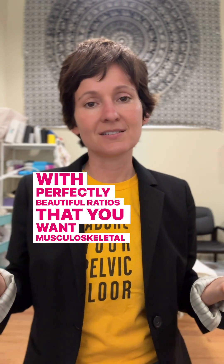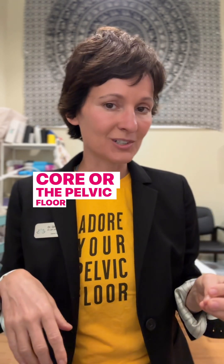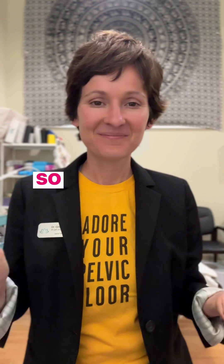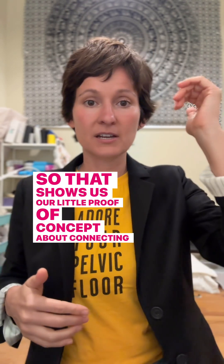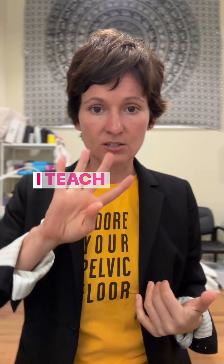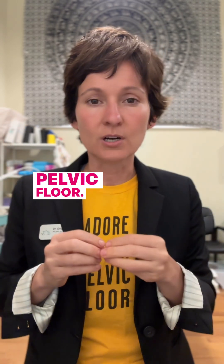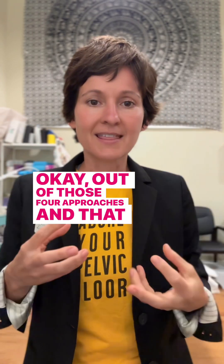She nearly doubled the diameter of the transversus abdominis with perfectly beautiful ratios musculoskeletally. And what did it was not actually trying to activate the core or the pelvic floor — it was vocal toning. That shows us a proof of concept about connecting the voice to the pelvic floor and that sometimes you need a top-down approach. I teach four different ways to connect the core and pelvic floor, and one of them — through using the voice — is that top-down approach.